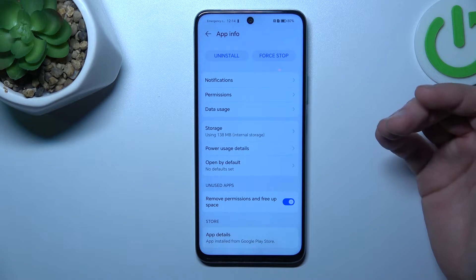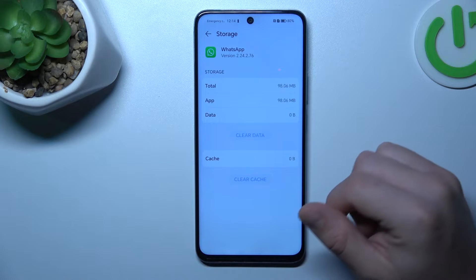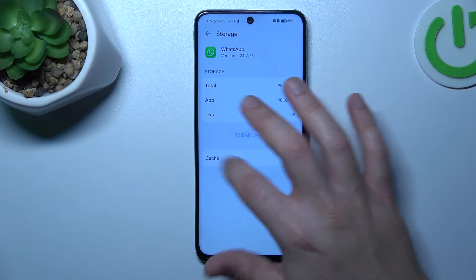If you still don't have your alerts, make a backup of your messages, then go to Storage and choose Clear Data. Tap OK, then log in to WhatsApp again and check your alerts.